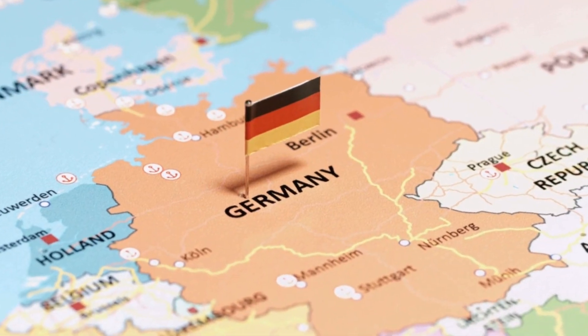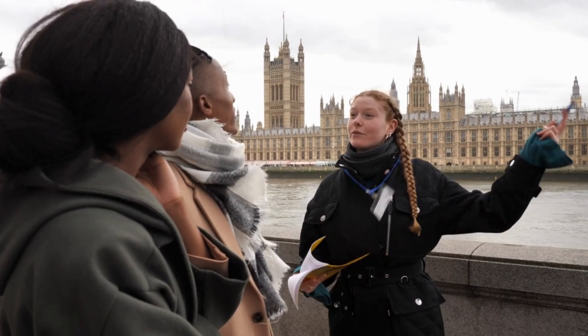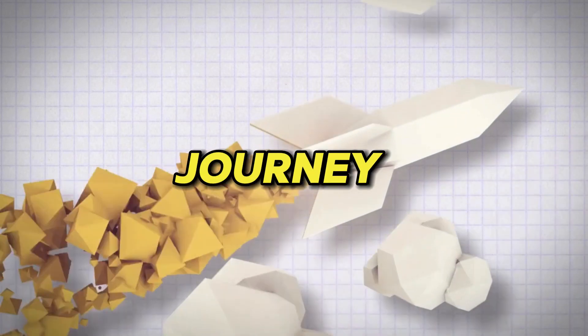Congratulations on choosing Germany for your studies. As you embark on this exciting journey, here's a comprehensive guide to help you navigate life as an international student in Germany. Hi, I'm Sani, and I'm here to guide you through the essentials for your exciting journey ahead.